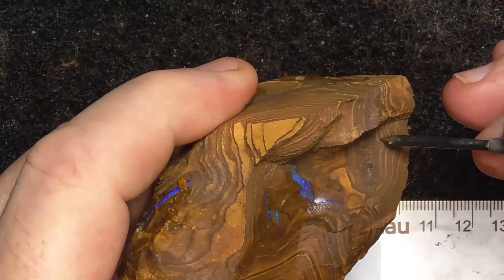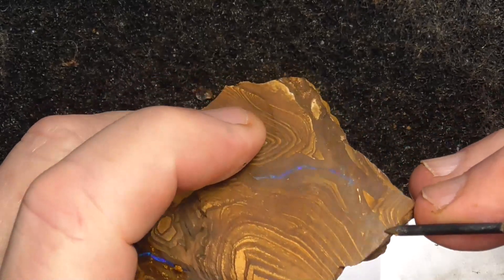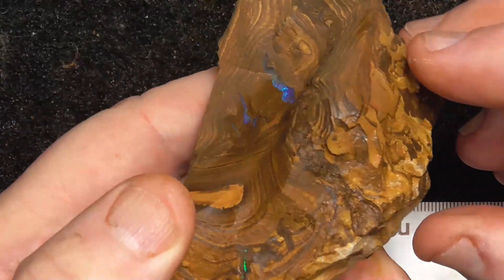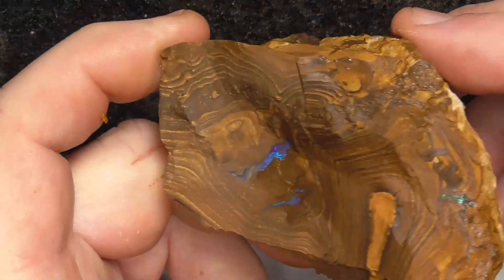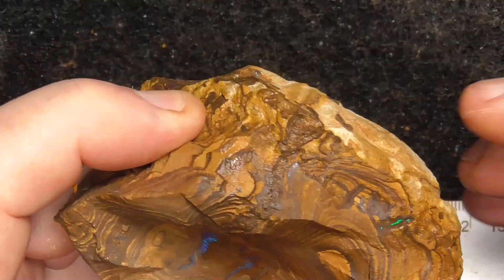Looking at here, that might turn into a bit of matrix. There's a green bar showing there.